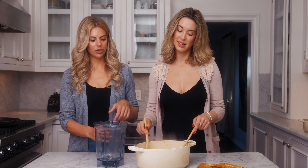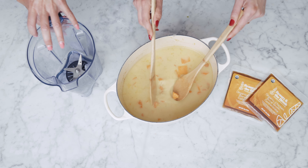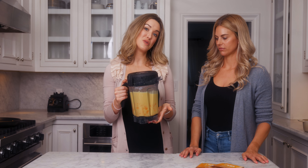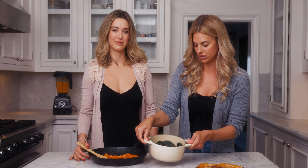Now we're gonna carefully — because it's steaming hot — pour our bone broth, coconut milk, and sweet potatoes into the blender. You can use a ladle or you can just pour it in, but be very careful. And if you don't have a blender you can also use an emulsifier. Now we're gonna blend it until it runs smooth. Next up we have our kale and cilantro in here — you can sauté the kale if you want — and we're gonna add our onion mixture.